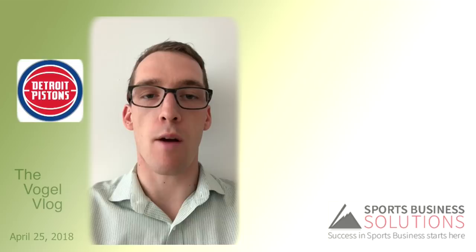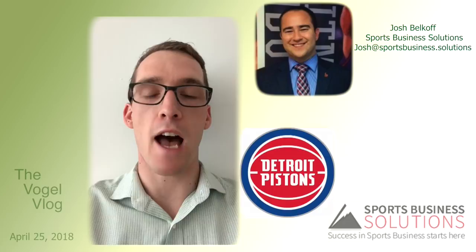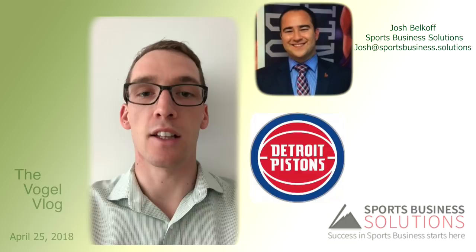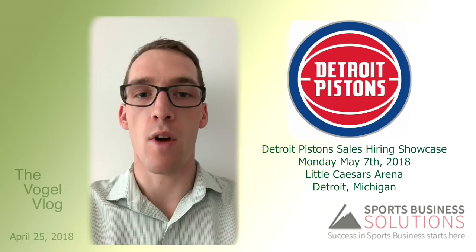Sports Business Solutions and the Detroit Pistons are partnering up for Sports Business Solutions' first-ever sales hiring showcase. Myself and Josh Belkoff will be leading an event with Joe Xavi and Alan Chibero to really help them take their sales team to the next level and gear up for their first season at the Pistons in Little Caesars Arena.